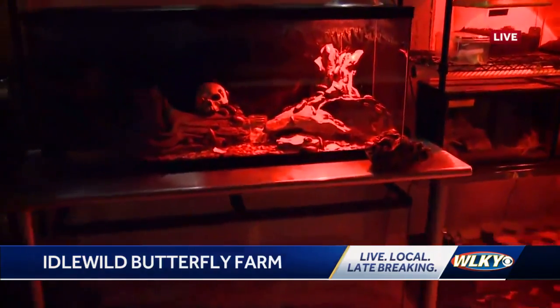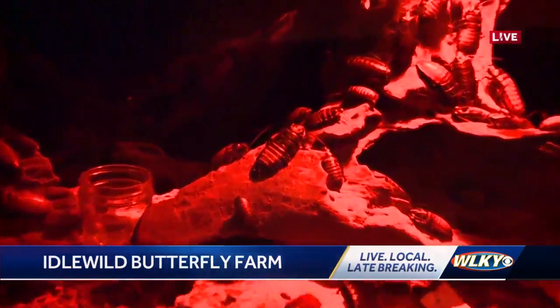So right now, if we keep the lights off, they won't scatter. So what are we looking at right here?